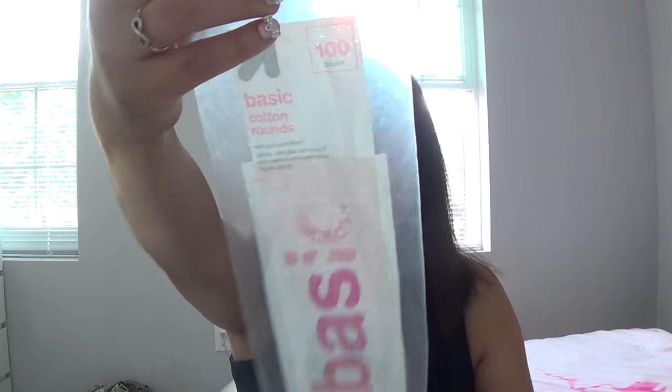I also have some cotton rounds — the Up and Up Target brand, just 100 basic cotton rounds. I used to be obsessed with cotton rounds as the only way to take off my eye makeup, but now that I have the reusable ones from Marley's Monsters on Etsy, I don't feel the need to repurchase. If I did I'd buy the Swispers brand since they're cruelty-free and Target isn't. I might buy them for travel, but at home I've been using the organic bamboo cotton squares. I love them and feel like I'm doing my little part for the environment.